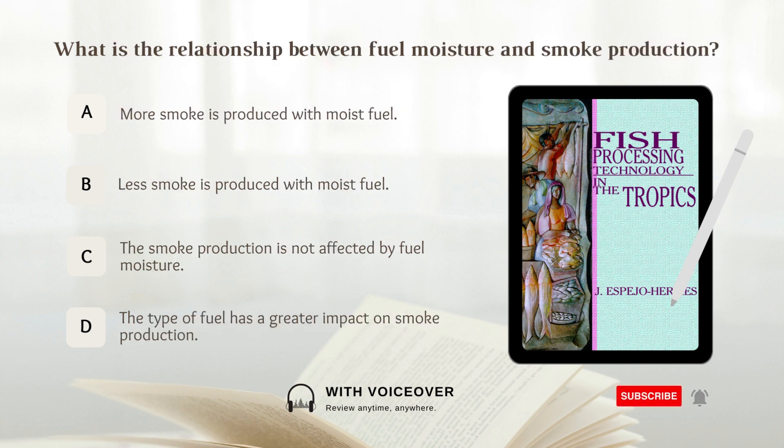What is the relationship between fuel moisture and smoke production? A. More smoke is produced with moist fuel. B. Less smoke is produced with moist fuel. C. The smoke production is not affected by fuel moisture. D. The type of fuel has a greater impact on smoke production. Answer: A. More smoke is produced with moist fuel.